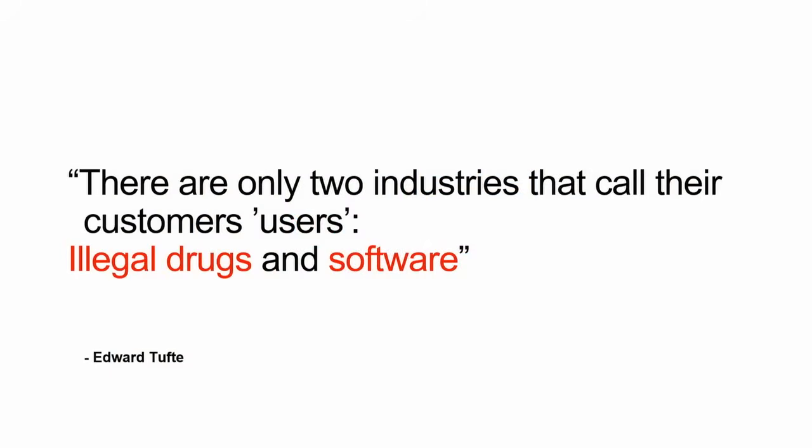I want to leave you all with this quote: 'There are only two industries that call their customers users — illegal drugs and software.' Now, that's something to think about.